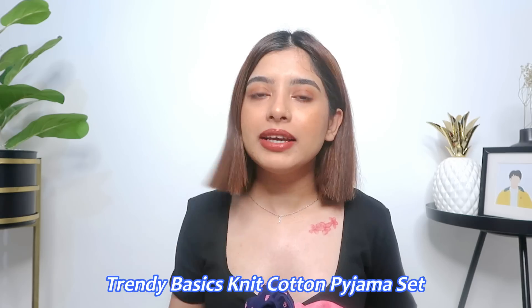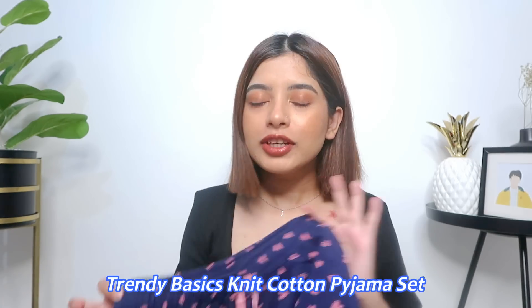Let's start with my favorite section on Zivame — that is the nightwear collection. They have so many different collections in nightwear, and if you are a pajama enthusiast like me, you will love their collection. There will be night suits, satin options, pajamas, shorts, and dresses — so good variety from cloth to design. The first pieces I got are their basic knit pajama set.